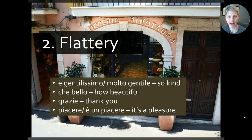Then we have flattery. Italians use flattery quite often, so if you're in a shop, interacting with folks, or if they're doing things for you, using this kind of flattery will make a difference. You can say 'it is just so very kind of you' — or simply molto gentile, meaning 'it is so kind.' Two different ways to say that.